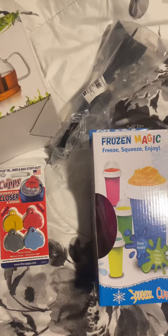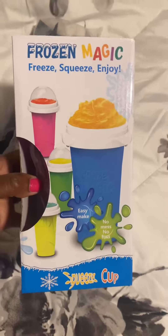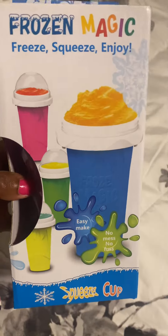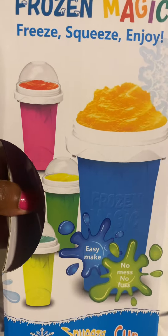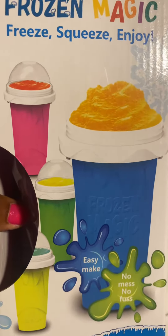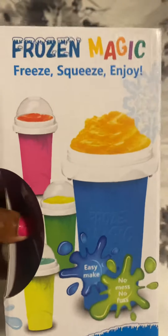Random Amazon things you just may need. Let's start with this. I was scrolling TikTok and I saw this man put some juice in this cup and he was squeezing it and squeezing it and then it turned into like an icy. So I had to get this.